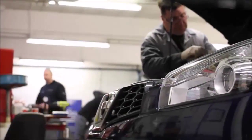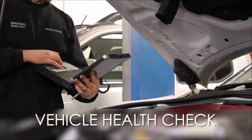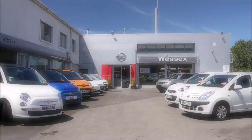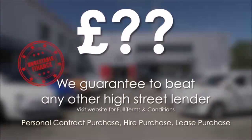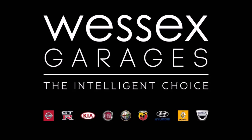Every Wessits Garages used car receives a vehicle health check from our qualified technicians. Reserve online today and you'll receive a £25 discount. If you're looking for options to fund your purchase, we guarantee to beat any bank or high street lender. For further details or to book a test drive, call your local Wessits Garages sales team or click the link to our website for a choice of over 600 used cars. Wessits Garages — the intelligent choice.